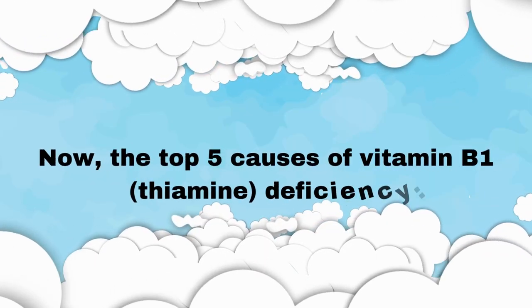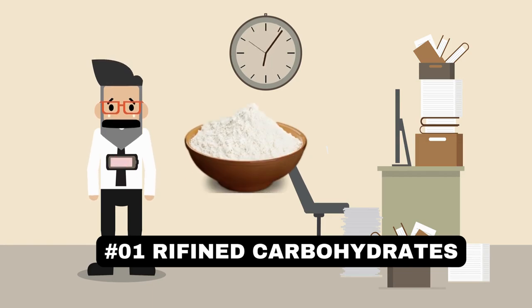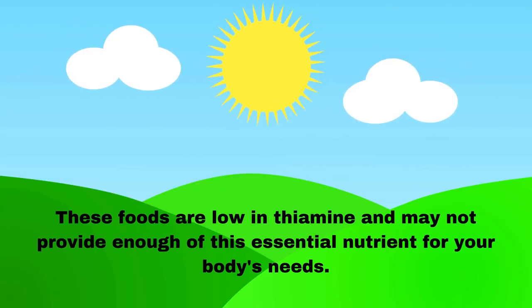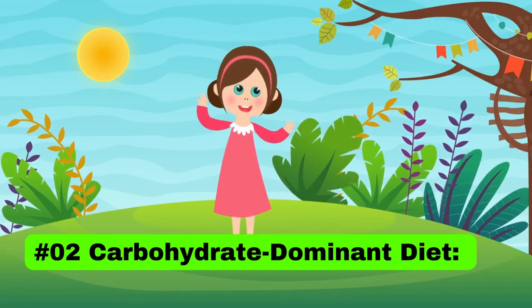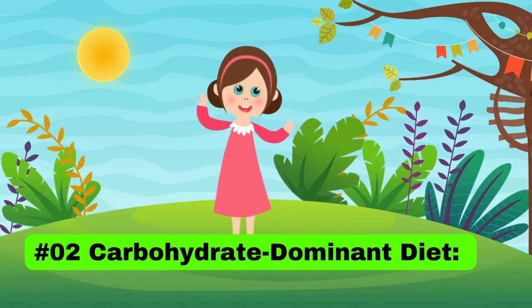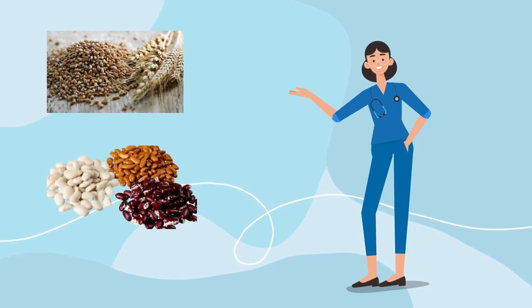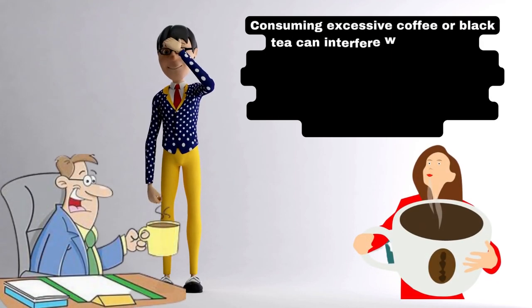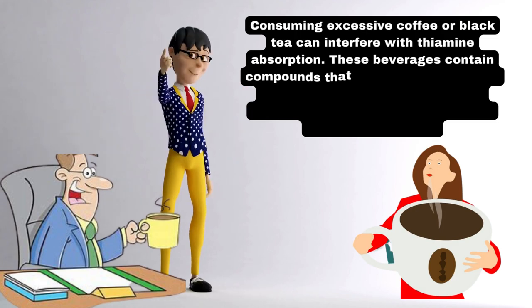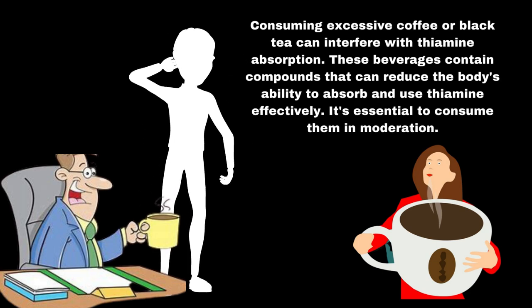Now, the top 5 causes of vitamin B1 thiamine deficiency. Number 1: Consuming refined carbohydrates. Relying heavily on refined carbohydrates like white flour, sugar, and white rice can lead to thiamine deficiency. These foods are low in thiamine and may not provide enough of this essential nutrient. Number 2: Carbohydrate-dominant diet. A diet heavily skewed towards carbohydrates and lacking variety can contribute to thiamine deficiency, especially if you're missing thiamine-rich foods like whole grains, legumes, and lean meats. Number 3: Excessive coffee or black tea intake. Consuming excessive coffee or black tea can interfere with thiamine absorption, as these beverages contain compounds that reduce the body's ability to absorb and use thiamine effectively. It's essential to consume them in moderation.